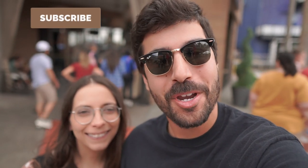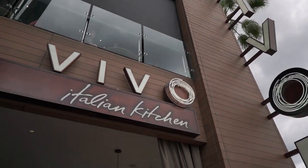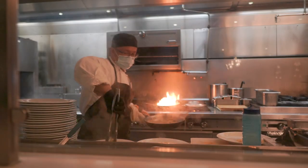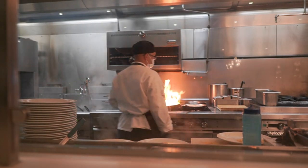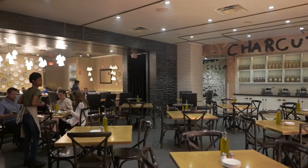Buongiorno everybody. Welcome to another episode of Vincent Vision. We are here at CityWalk in Universal Orlando and today we are reviewing dinner and lunch at Vivo Italian Kitchen. We're doing another CityWalk restaurant episode. We're going to order some appetizers, entrees, and desserts off the menu, show off the atmosphere and give you guys our thoughts.